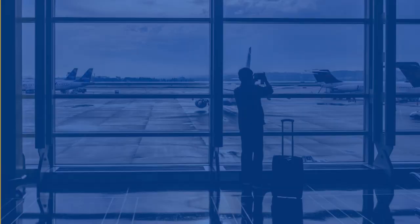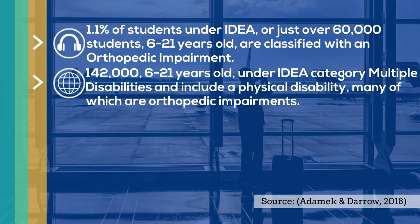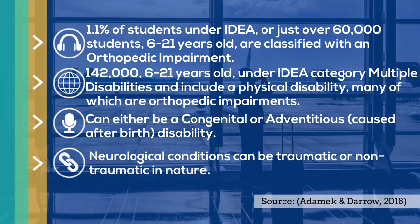1.1% of students under IDEA, or just over 60,000 students, are classified with an orthopedic impairment. Another 142,000 are categorized under multiple disabilities and include a physical disability. They can either be congenital or adventitious in nature, and neurological conditions can be traumatic or non-traumatic.